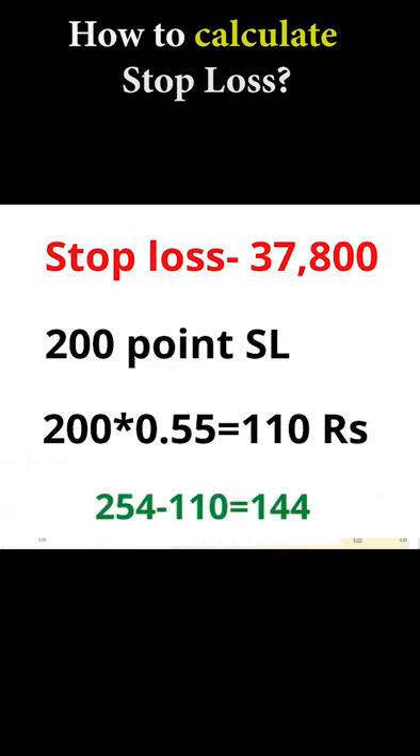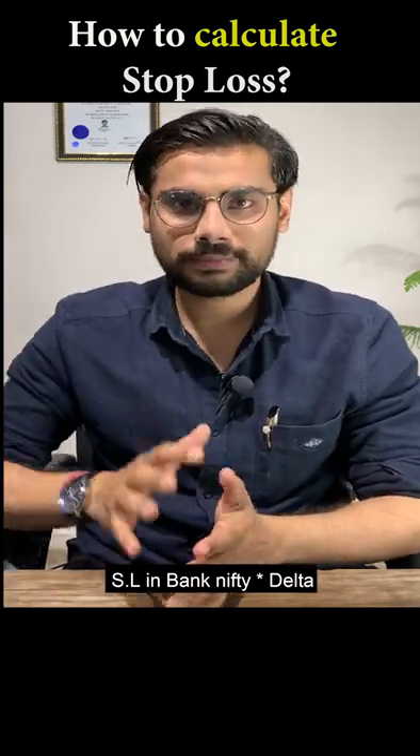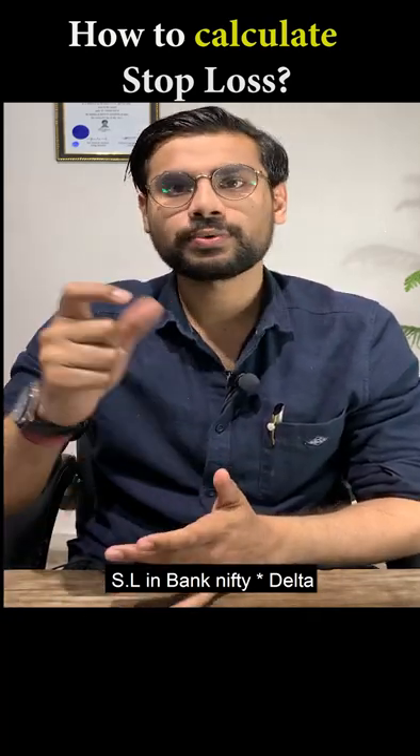That means you have a stop-loss of 110 rupees. How do you get out of it? As many SL points as you have in Bank Nifty, you multiply it by delta — that gives you your option stop-loss in rupees.